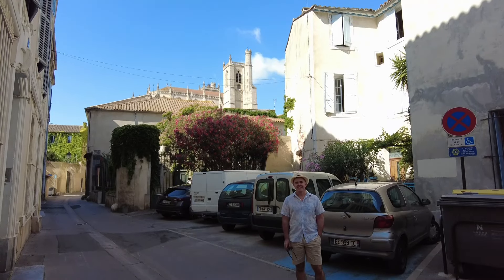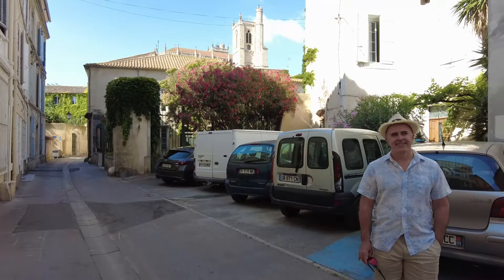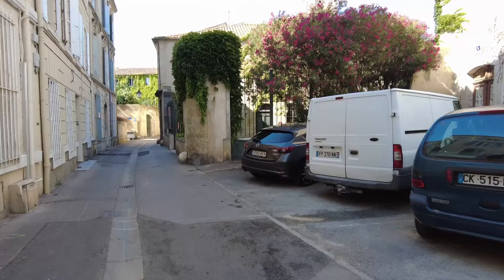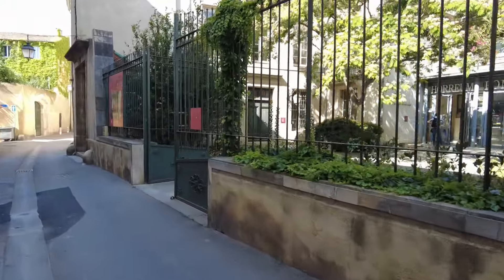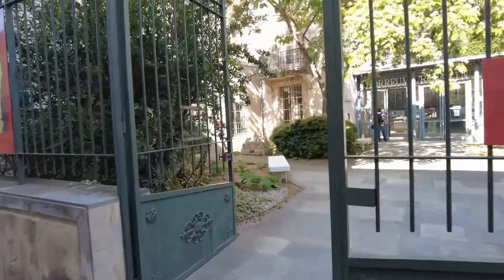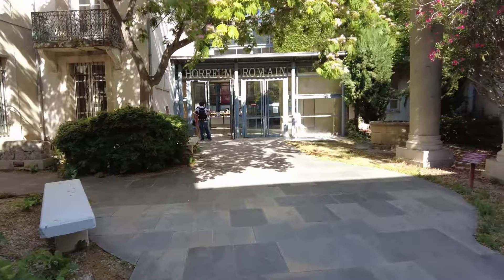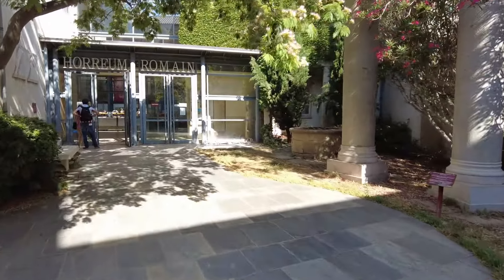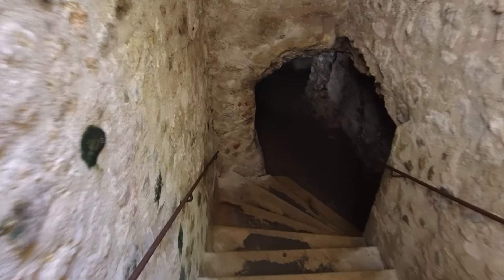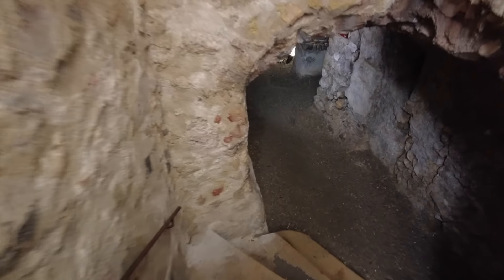Under the cathedral is this Roman — I still don't know how to say it — Horreum? The Horreum Romain. Essentially a warehouse built in the first century BC, which they've excavated some but not all of.